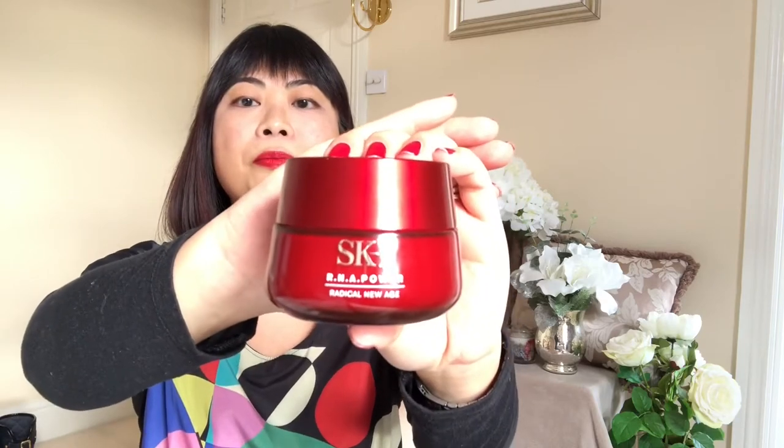My next favourite is this SK-II RNA Power — the RNA stands for Radical New Age — and it's a moisturising cream. This is actually a Japanese brand, and I'm a huge fan of Japanese and Korean beauty products, but I'd never used SK-II before because it's so pricey, on par with La Mer, so I'd never really spent that much money on skincare before.